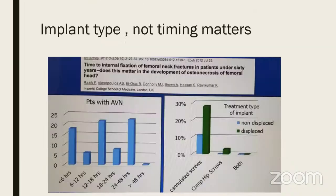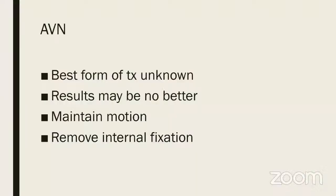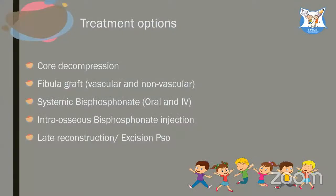In your practice: earliest possible surgery, most perfect reduction, good stability, additional side plate if required, counsel if age is higher and displacement is more, and always decompress the hematoma. AVN can be complete, partial, or even neck AVN. The best form of treatment is not really known — results may be no better than leaving it alone. The aim is to maintain motion and if there is implant penetration, remove the internal fixation.